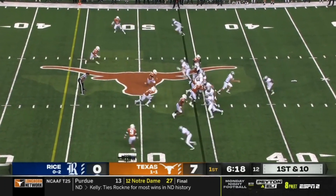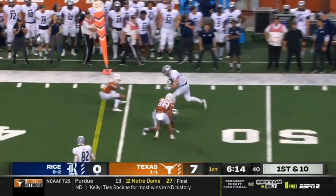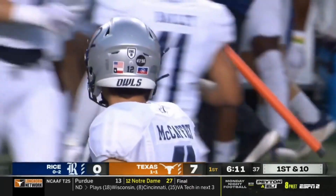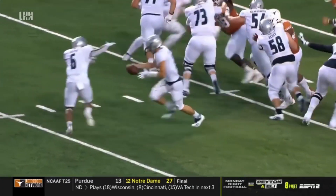For Luke McCaffrey making his second start with the Owls. They roll him out and he's got Jack Bradley — Bradley, Bradley muscles his way for the first down! Jack's dad Steve was a tight end at Texas in the 90s, his mom Amy a hoop star.